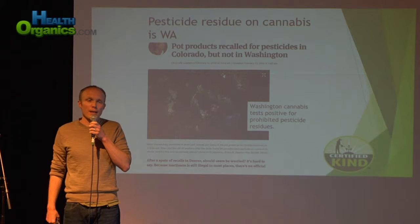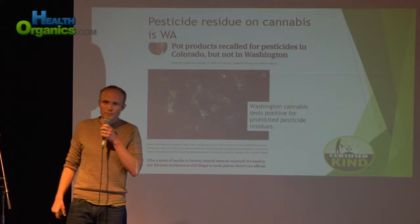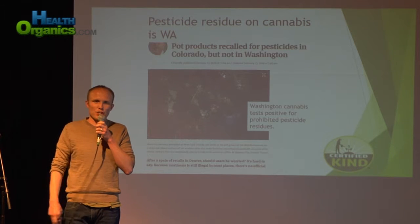Another dirty sample had levels of myclobutanil at 200 parts per million. To get a sense of how high that is, consider that the EPA has established a tolerance for myclobutanil on a grape at one part per million. So this concentrate — it was an RSO — had 200 parts per million. Yes, we have a little bit of a pesticide issue in cannabis.